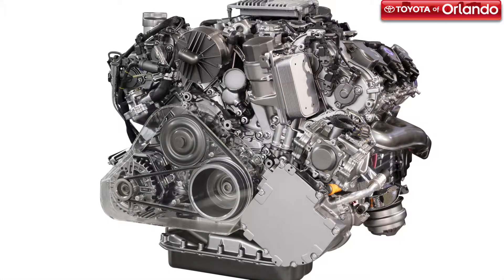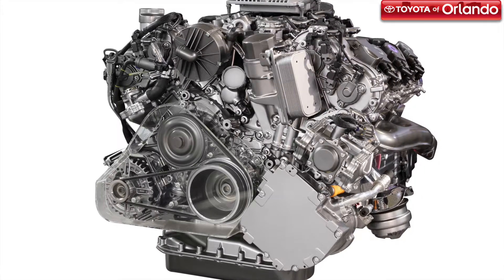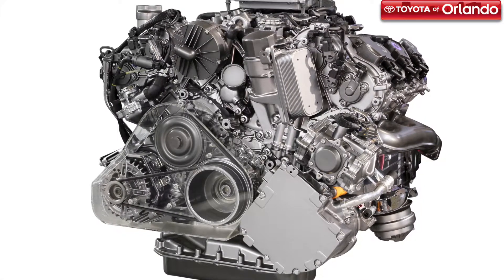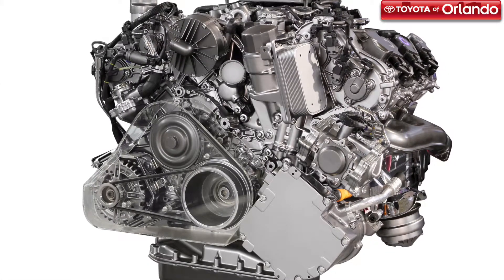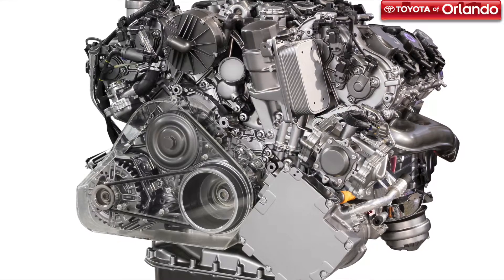Engine misfire. If your engine misfires, this can be a sign that your converter has overheated and its catalyst components have melted. When the converter overheats, your fuel ratio gets thrown off, raw fuel enters your converter, and then the catalytic components melt.